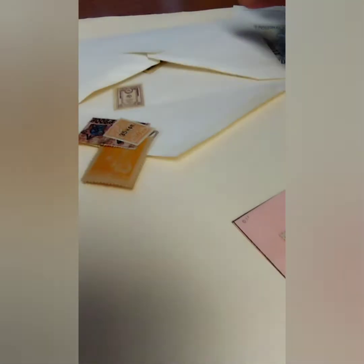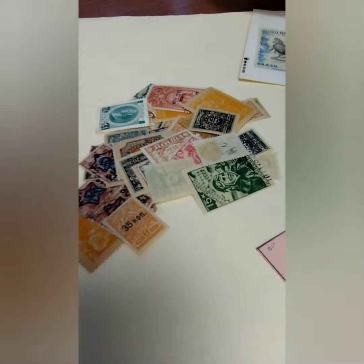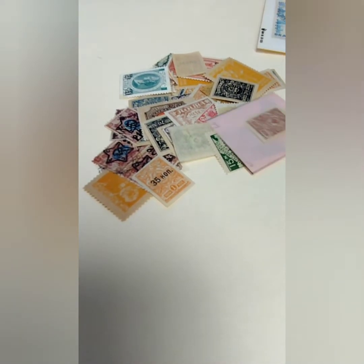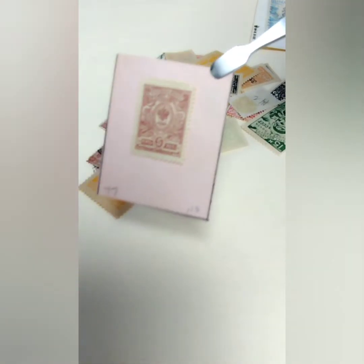So let me just dump this and we'll see what we have. Looks like an assortment of Russian stamps. I've seen some USSR, some Russian Empire, some RSFSR. So let's see what all we've got in here — it's a pretty good variety of some early Russian stamps.